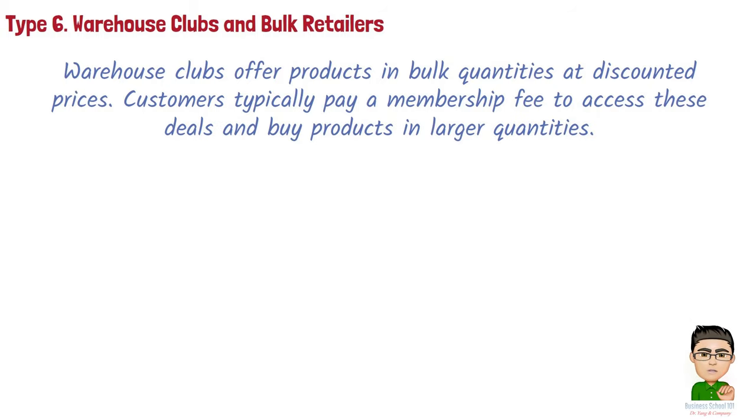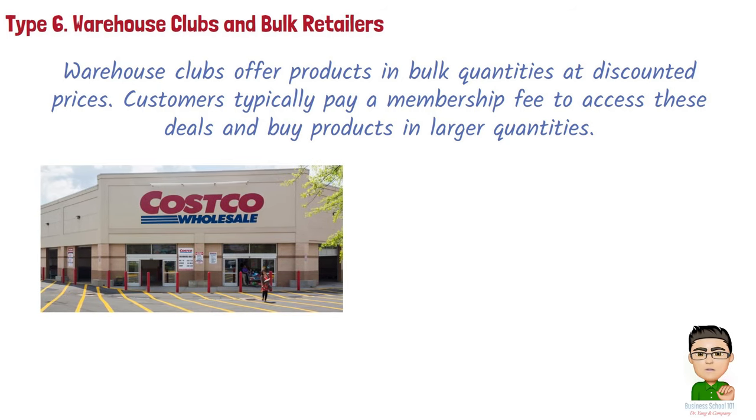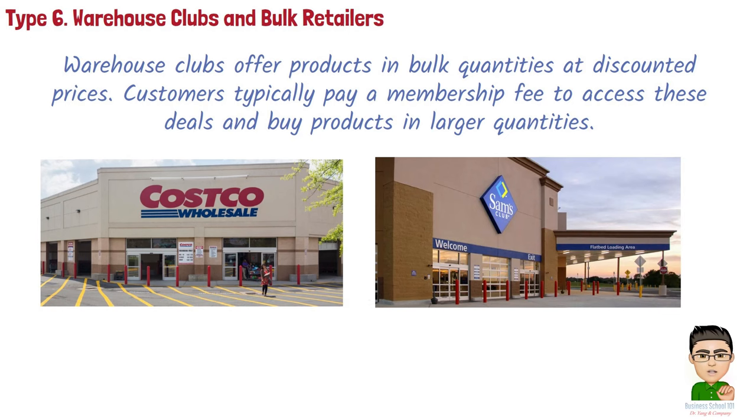Examples of warehouse clubs include: Costco, known for its membership-based model, offering bulk quantities of groceries, electronics, home goods, and more at competitive prices; and Sam's Club, a warehouse club retailer similar to Costco, providing a wide range of products in bulk, including electronics, furniture, and automotive supplies.